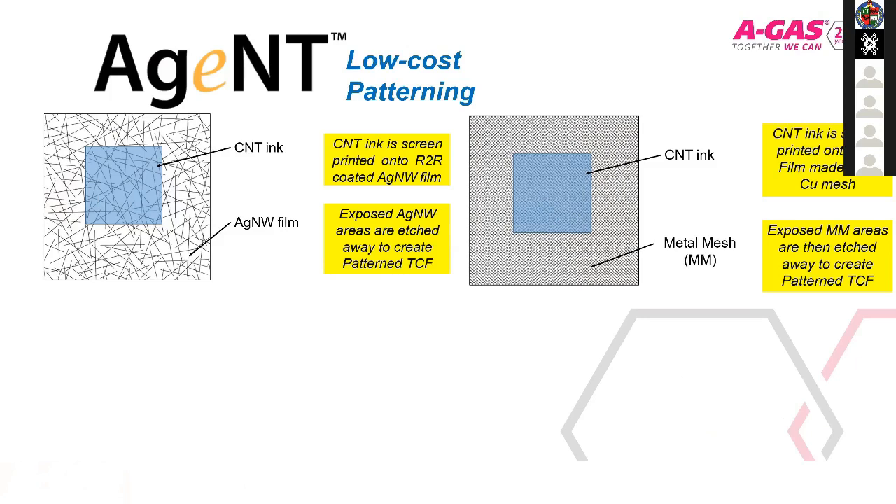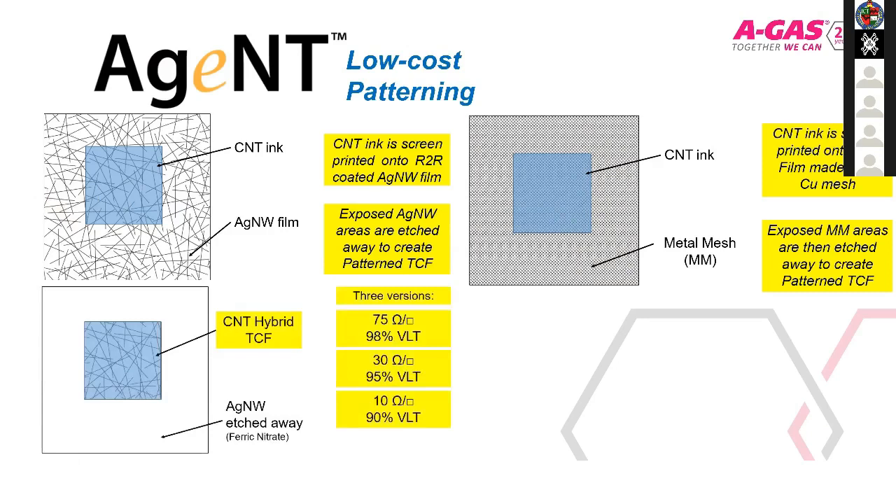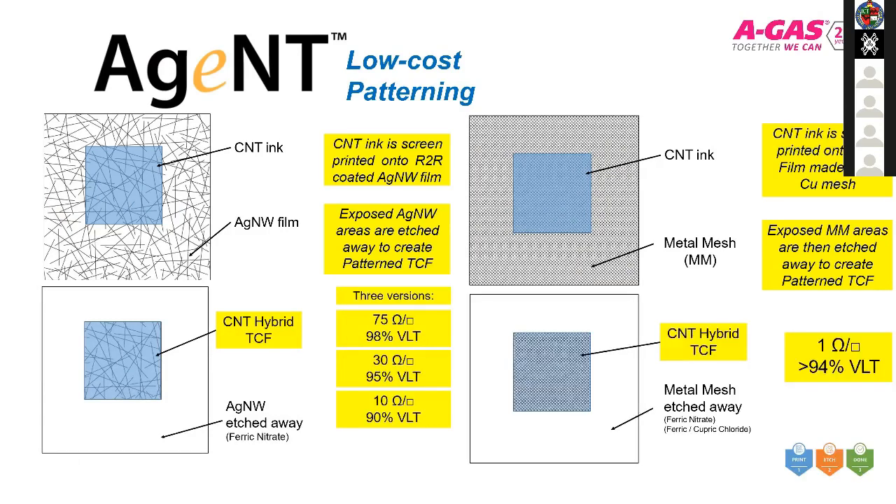The mild etch process removes all of the non-patterned areas — this is how we perform our patterning whilst generating the hybrid structure. The ink that goes down acts as an etch mask; however, it is not removed — it remains as a functional part of this hybrid material. As you can see from the figures, you get very good visible light transmission percentages combined with very low sheet resistance values for this material.